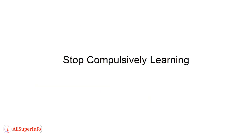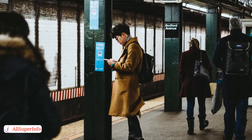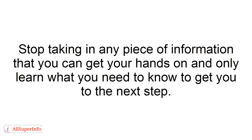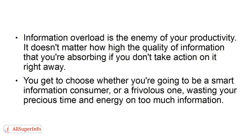Stop compulsively learning. There is such a thing as too much of a good thing. Even before you step into the office, you're already on the verge of overload thanks to the internet and social media. Stop taking in any piece of information that you can get your hands on and only learn what you need to know to get you to the next step. Information overload is the enemy of your productivity. You get to choose whether you're going to be a smart information consumer or a frivolous one, wasting your precious time and energy on too much information.